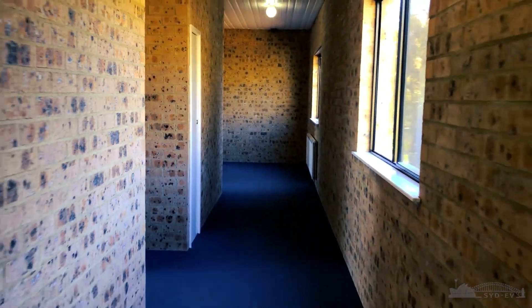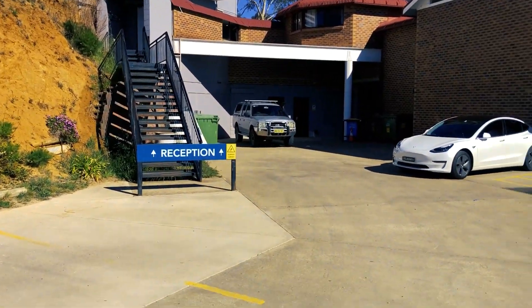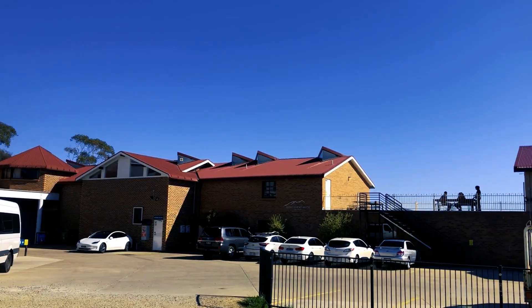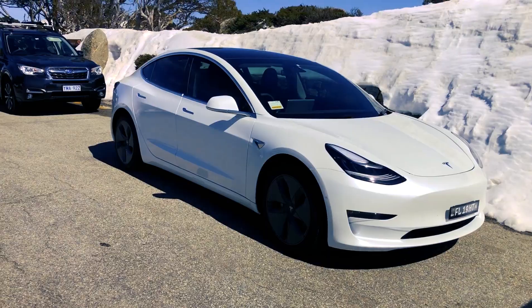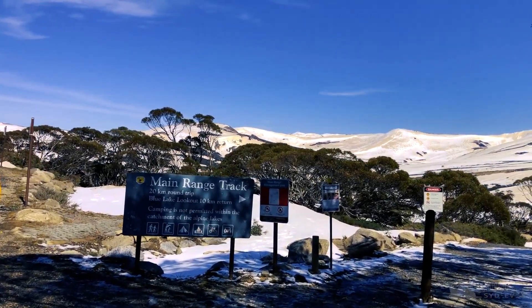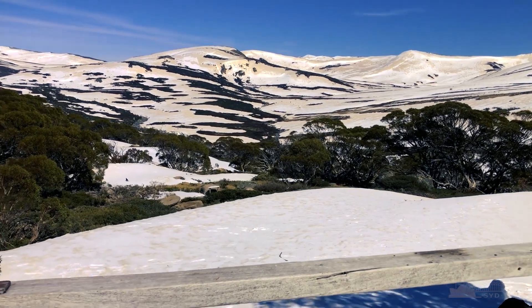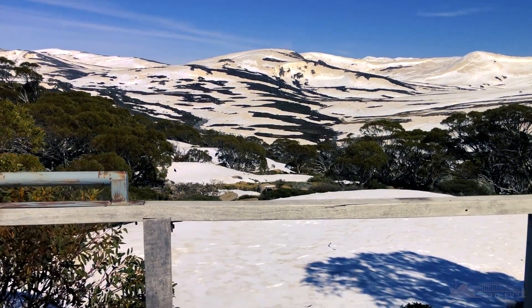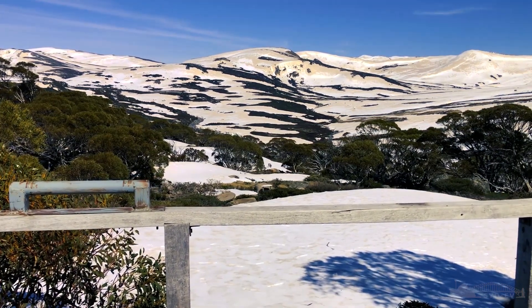Good morning and welcome to day two of our super awesome ruined weekend in the snow. It is tough waking up to a car that's almost fully charged every morning, especially when you're away on the weekend in the snow. Thanks to accommodation such a beautiful sunny day, we've decided to head back up to Charlotte's Pass this morning, go for a morning walk to a nearby lookout. There are numerous walks around the Kosciuszko mountains - it can take a couple of days, and a lot of people are camping out there at the moment.